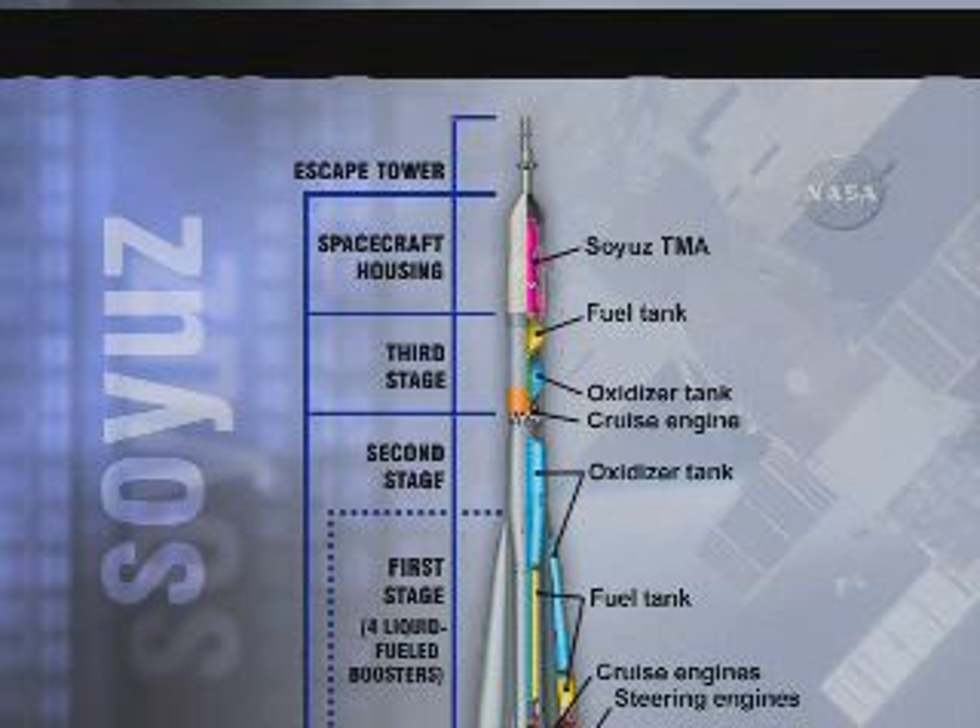The first stage has four liquid engines strapped to the side of the core vehicle. Each will burn for about one minute 58 seconds before they are jettisoned. The core engine of the first stage also serves as the second stage and continues to burn until the four-minute 58-second mark into the flight.